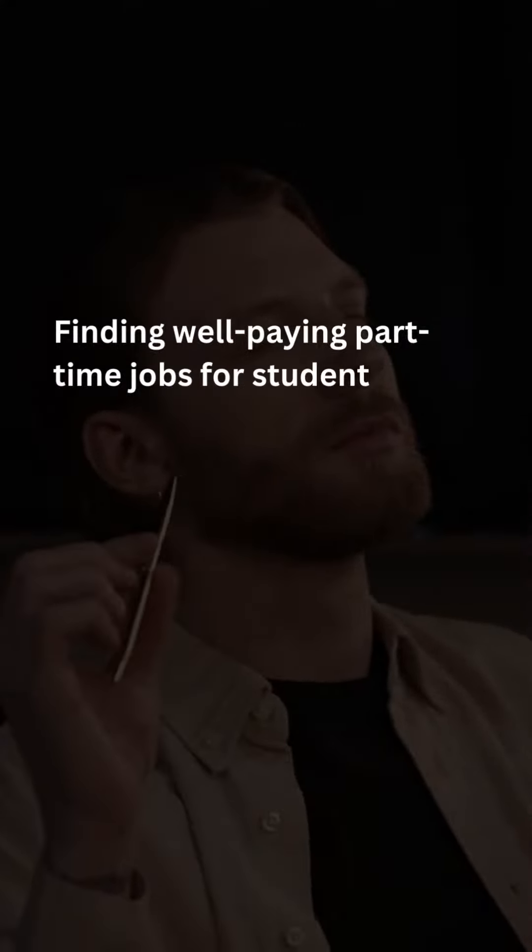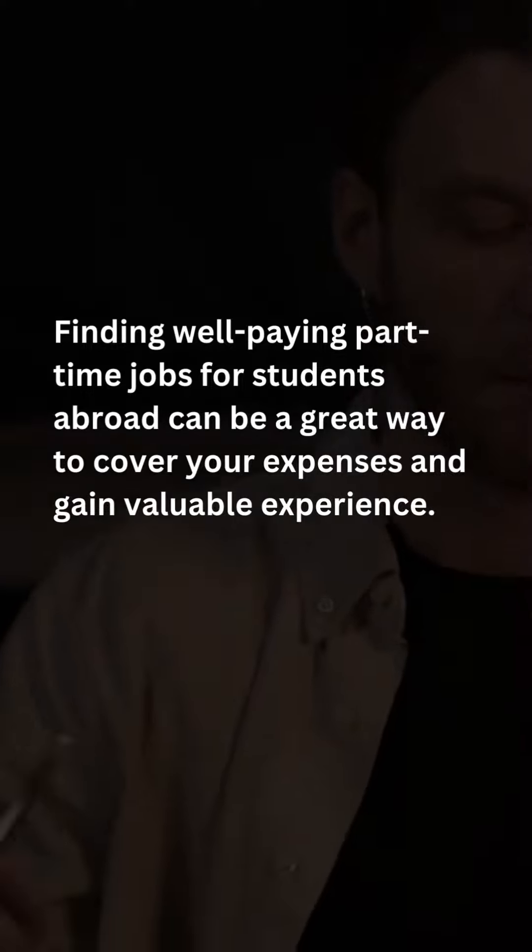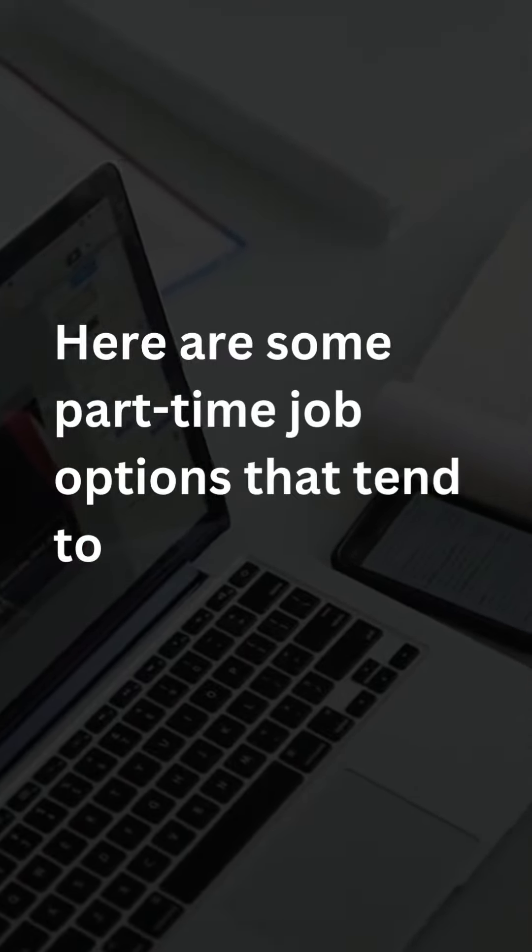Finding well-paying part-time jobs for students abroad can be a great way to cover your expenses and gain valuable experience. Here are some part-time job options that tend to offer decent pay.